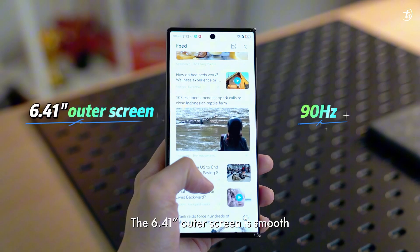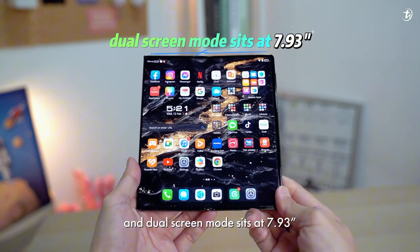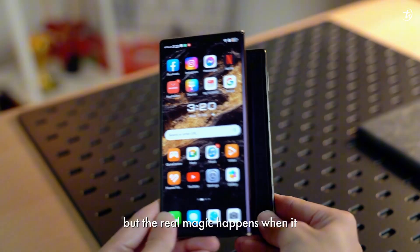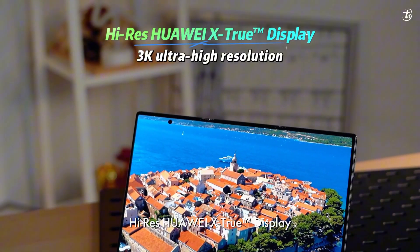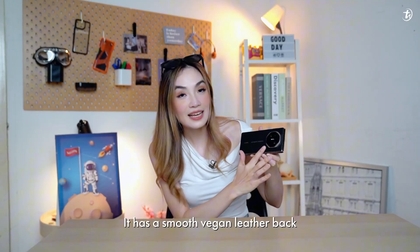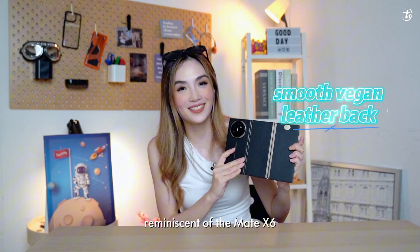The 6.4-inch outer screen is smooth and dual-screen mode sits at 7.93 inches, which is more than sufficient for decent browsing and document reading. But the real magic happens when it unfolds into a massive 10.2-inch tablet-like high-res Huawei XTru display with 3K ultra-high resolution. It has a smooth vegan leather back, reminiscent of the Mate X6.